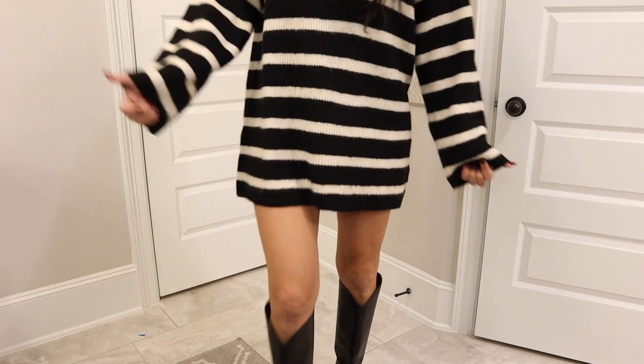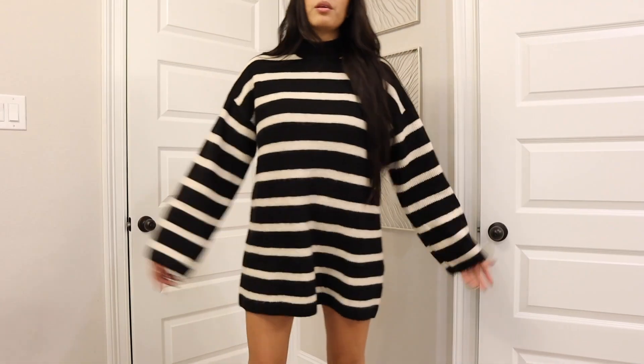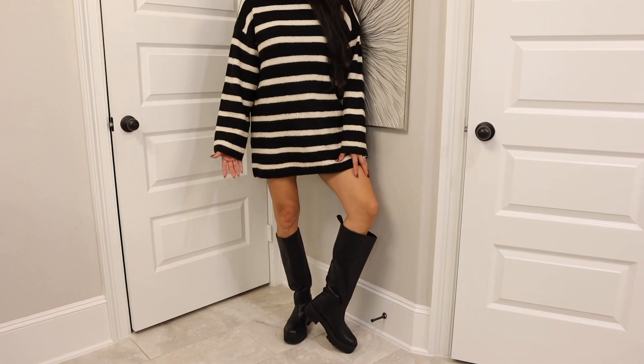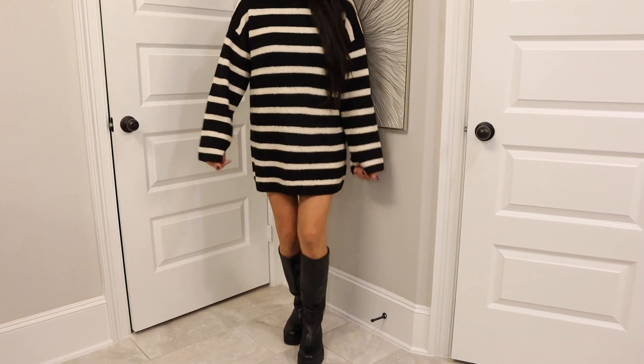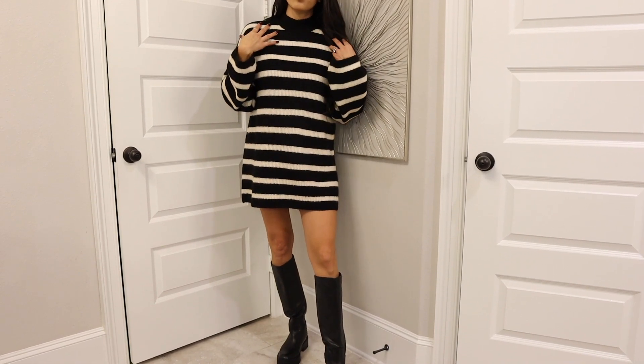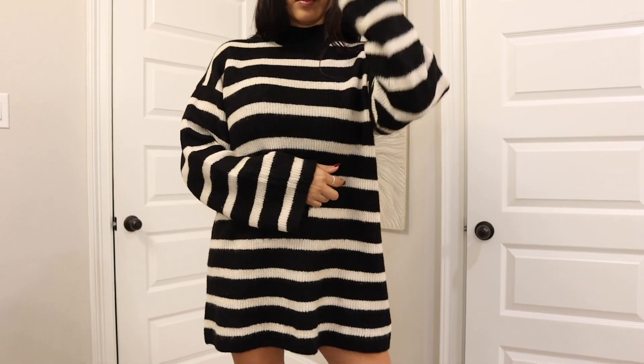If you want to dress it down without heels, you can definitely do that. Here are the other boots you can style this with — I call these military or combat boots. They're a little chunkier but still tall, so they look really good with this dress. As you can see on the neck it's not a full turtleneck, it's like halfway. It's not itchy, it's stretchy and very flowy. I love the style on this dress.